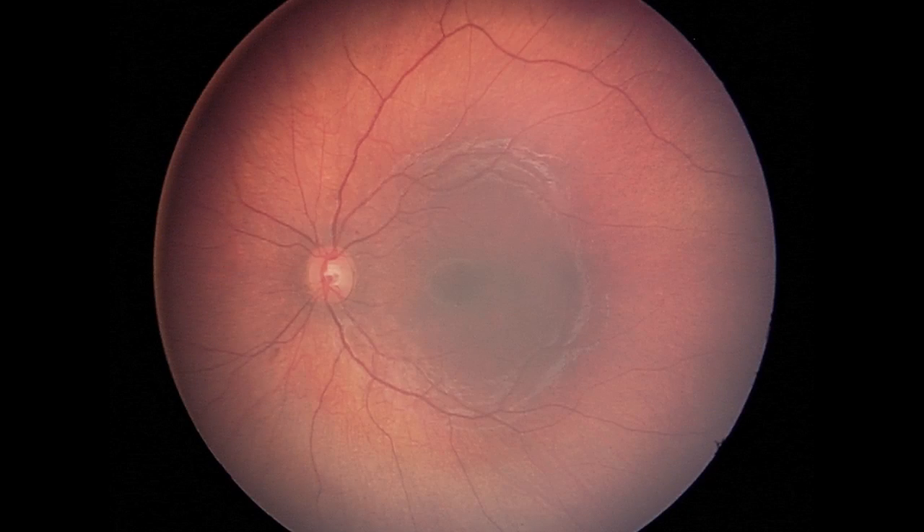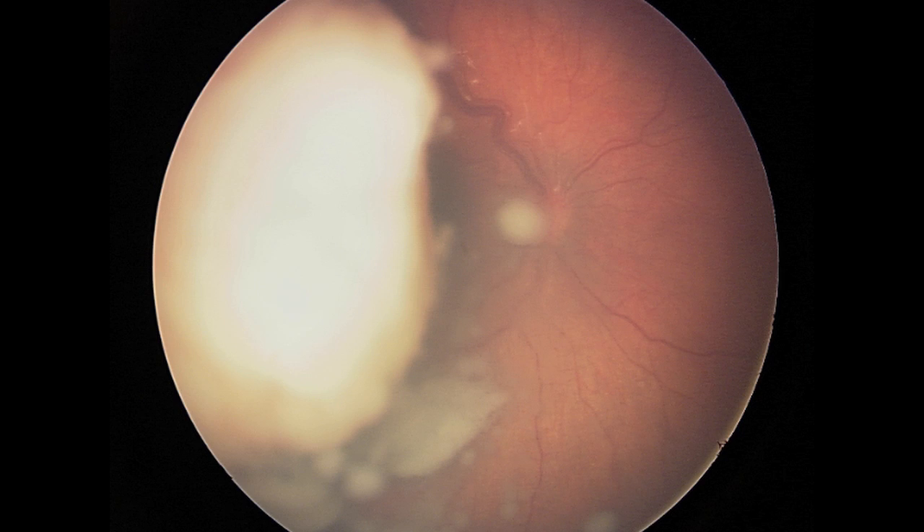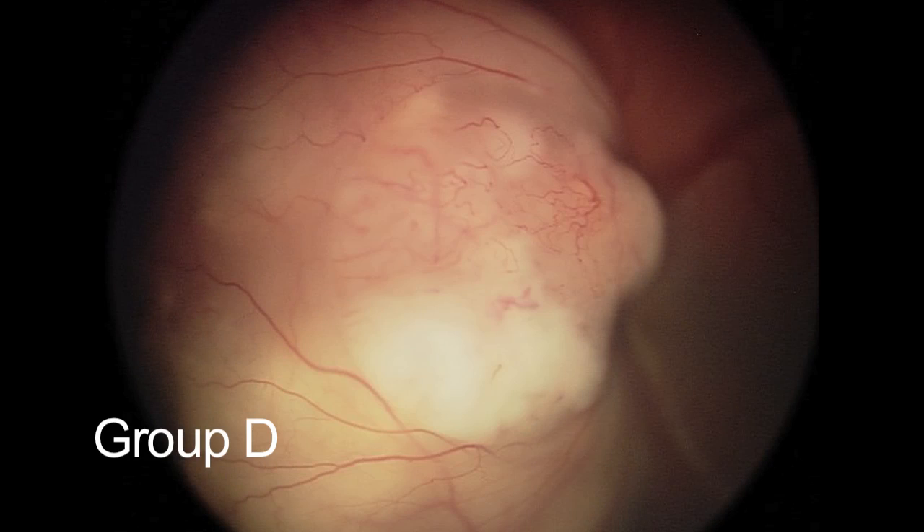Primary treatment means the first treatment a child receives for retinoblastoma. We use IAC as primary treatment when a child comes in with unilateral retinoblastoma — opposite eye clear, one eye involved — and it's usually those eyes that have moderate or advanced disease. We classify retinoblastoma into five groups based on how advanced the disease is: Groups A, B, C, D, and E, in increasing advancement. We use intra-arterial chemotherapy for eyes that have group C and group D, and rarely group E. We don't use it for groups A or B because we can treat them with less invasive measures.